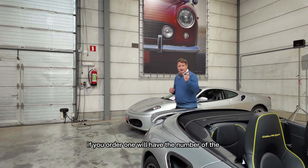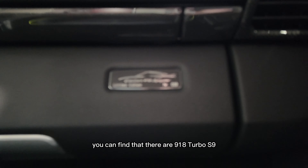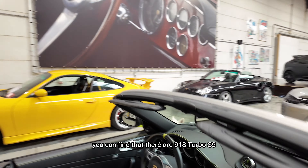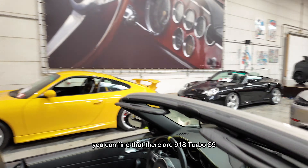And they would only make 918 examples. Every car, if you ordered one, would have the number of the 918 you ordered. This one has number 19.